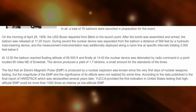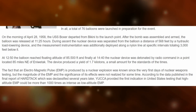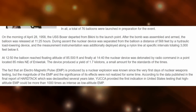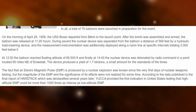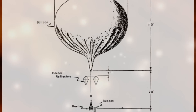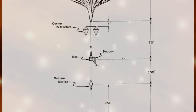The fact that an electromagnetic pulse is produced by a nuclear explosion was known since the very first days of nuclear weapons testing. But the magnitude of the EMP and the significance of its effects were not realized for some time. According to data published in the final report of Hardtack, which was declassified several years later, Yucca provided the first indication in United States testing that high-altitude EMP could be more than 100 times as intense as a low-altitude EMP. What this means is that the United States tested a small nuclear device on a balloon to measure the effects of the EMP.